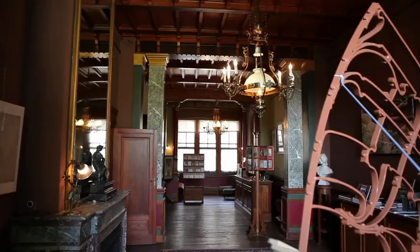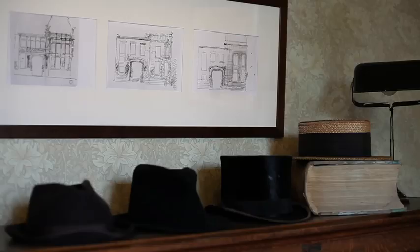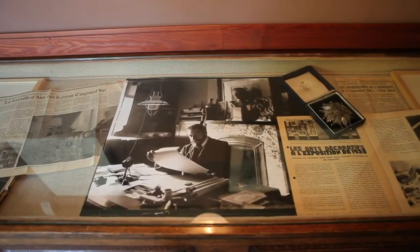In Schaerbeek, a private mansion — the Autryk house — was recently renovated. It's an interesting place because it hosts a series of exhibitions on Art Nouveau.